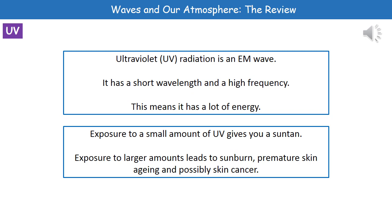Welcome to our review on waves and our atmosphere. First, we need to understand what we're referring to by UV. UV is ultraviolet radiation, which is an electromagnetic wave. It has a short wavelength and a high frequency, which means it carries a lot of energy.